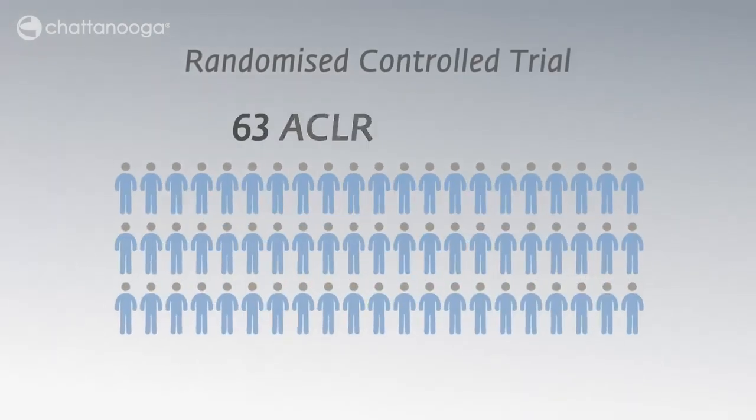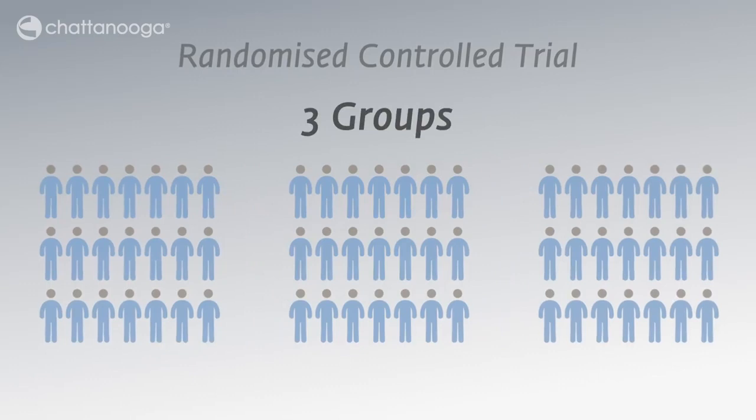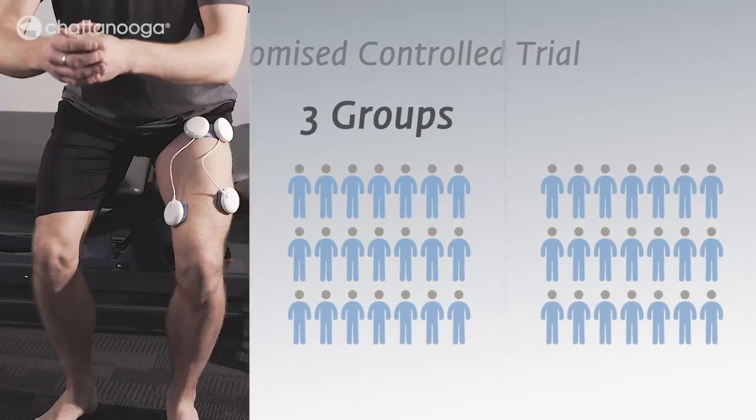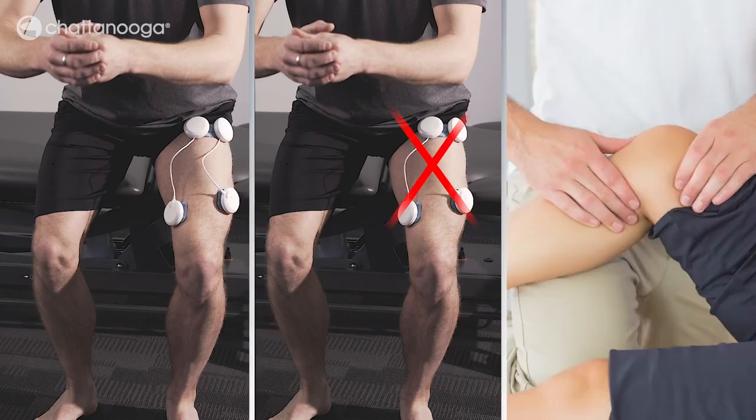63 patients who had undergone an ACL reconstruction were randomised into one of three groups: standard physical therapy plus exercise with NMES, standard physical therapy plus exercise without NMES, and standard physical therapy only.